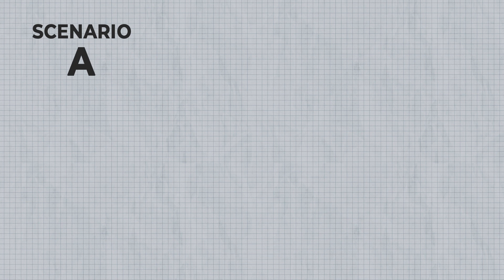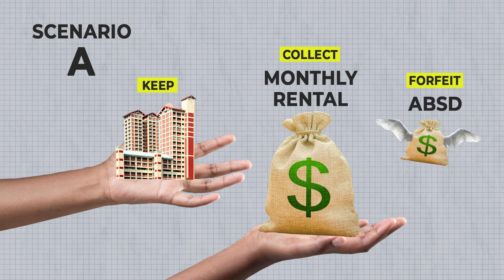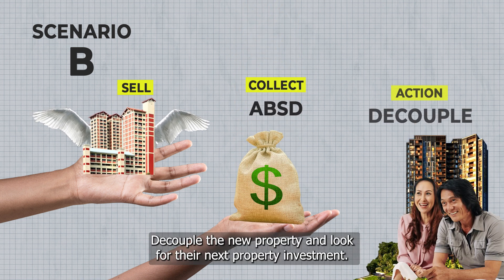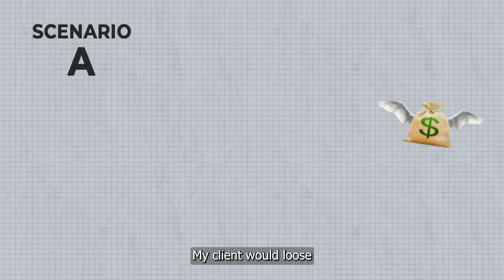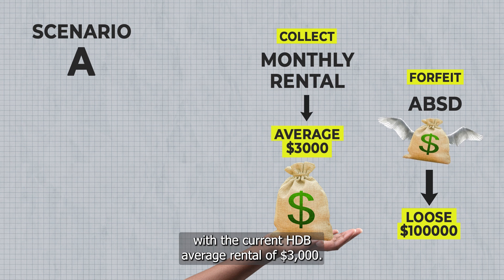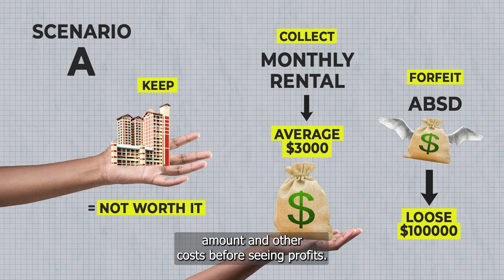Scenario A: keep and rent out the HDB while forfeiting $100,000 of ABSD. My client would lose $100,000 of ABSD. On top of that, with the current HDB average rental of $3,000, it will take them more than 10 years to cover this ABSD amount and other costs before seeing any profits.